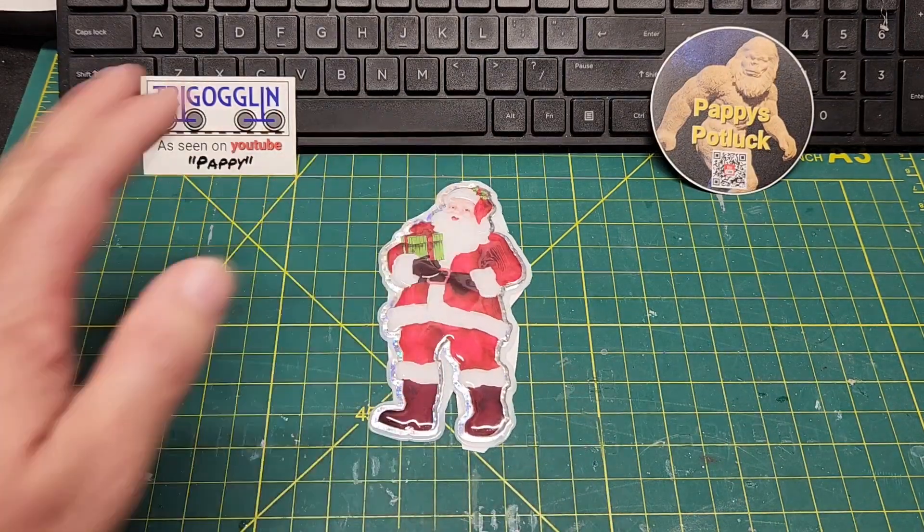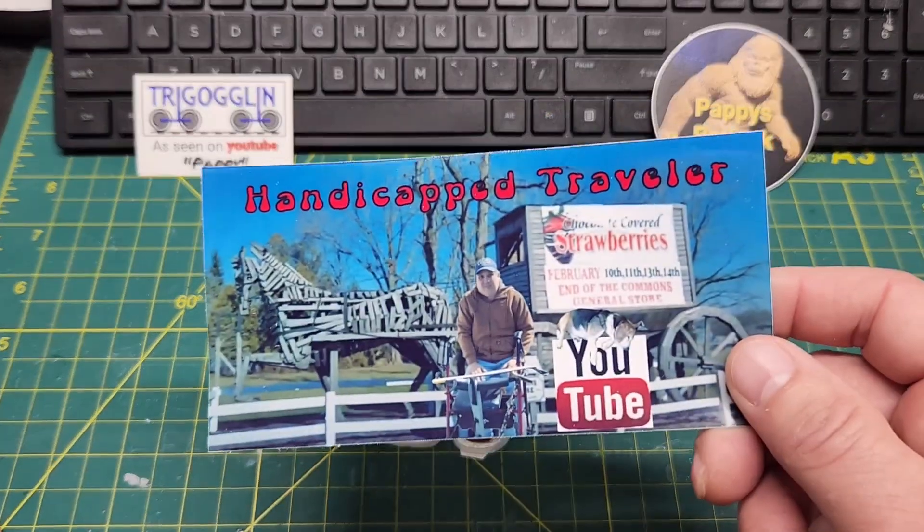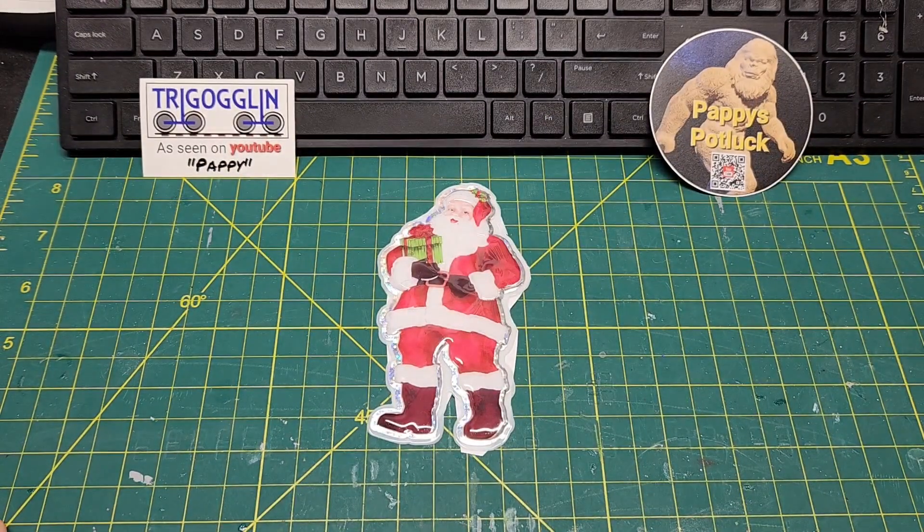If any of you guys sent me cards and I missed it — it took me a while to get to the P.O. box — I want to wish everybody a Merry Christmas. I'll check back through the box and see if anybody else got any in there. I appreciate all you guys' support and I hope you all have a Merry Christmas and a Happy New Year. Thanks again. Stop by everybody's channel, go to the description, check them out. Until next time — Merry Christmas, like, share, subscribe. Don't cost nothing. Hit that button. Happy out.